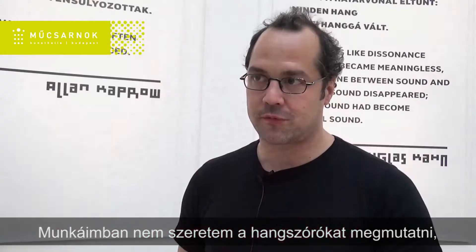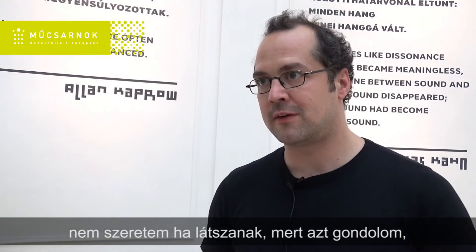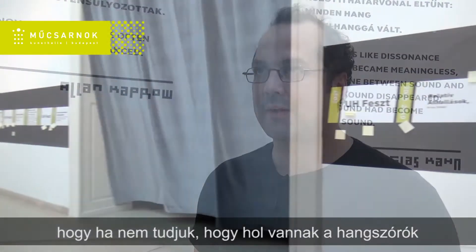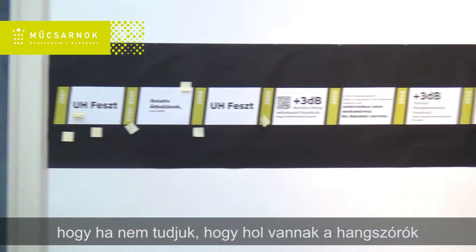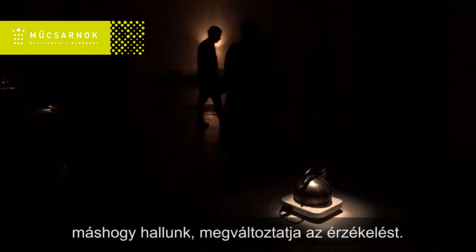In my work I'm trying to hide loudspeakers — I don't want loudspeakers to be seen. Because I think, if you don't know where the loudspeakers are, you hear in a different way. It changes your perception.